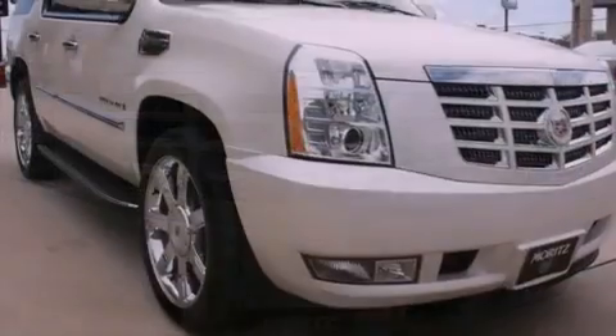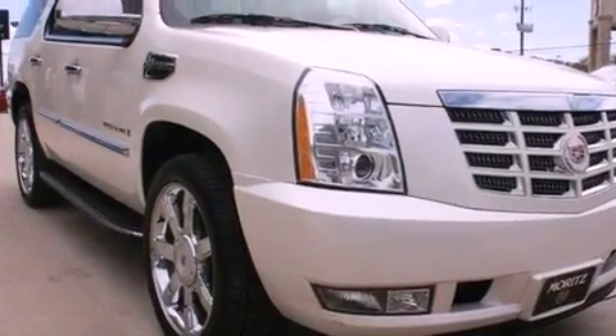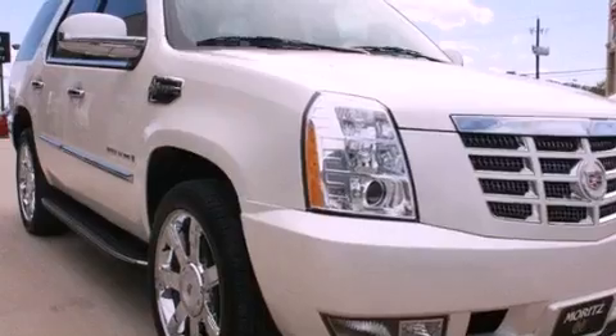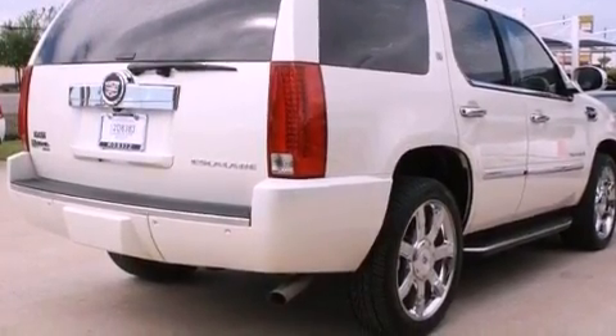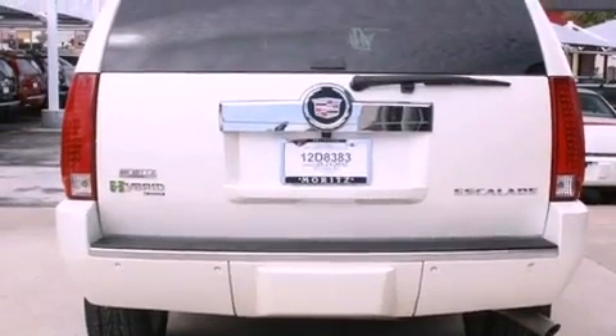Its top features include a navigation system, a rear-view camera, a sunroof, a DVD player, 10 perfectly positioned speakers, XM satellite radio, and a tire pressure monitoring system.